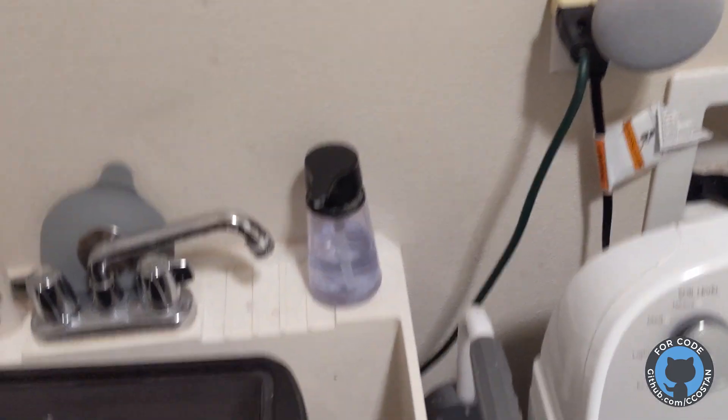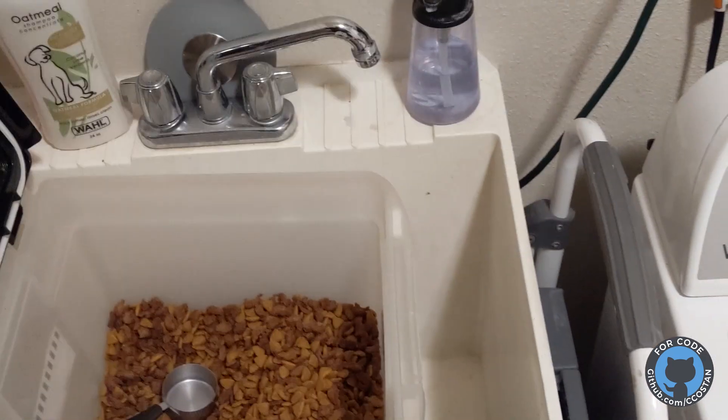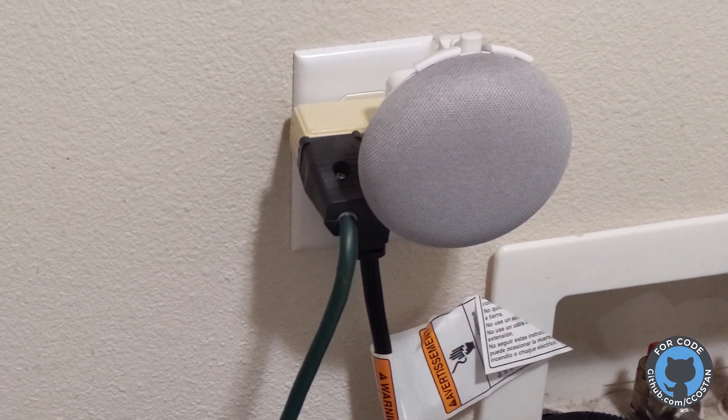Now watch what happens if we try to feed the dog twice in one day. — 'Alert: Murray has already been fed today.'